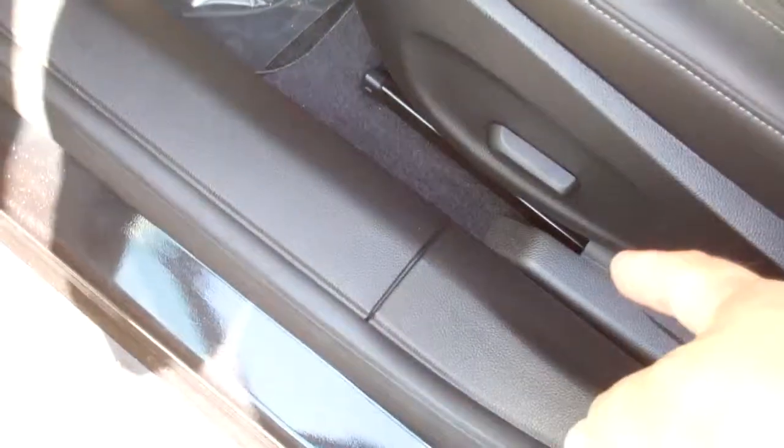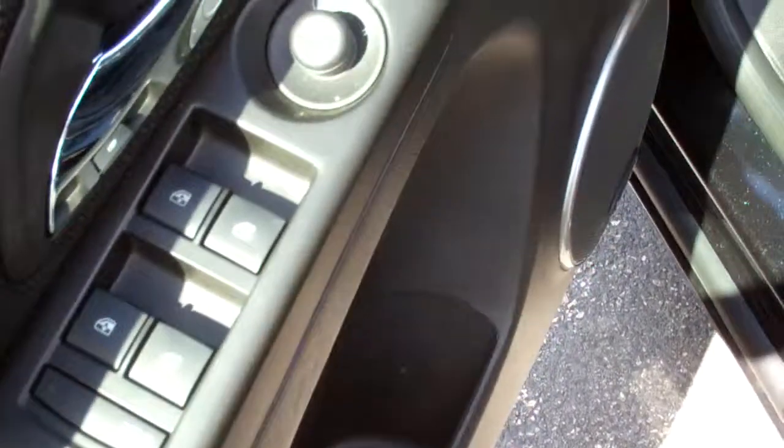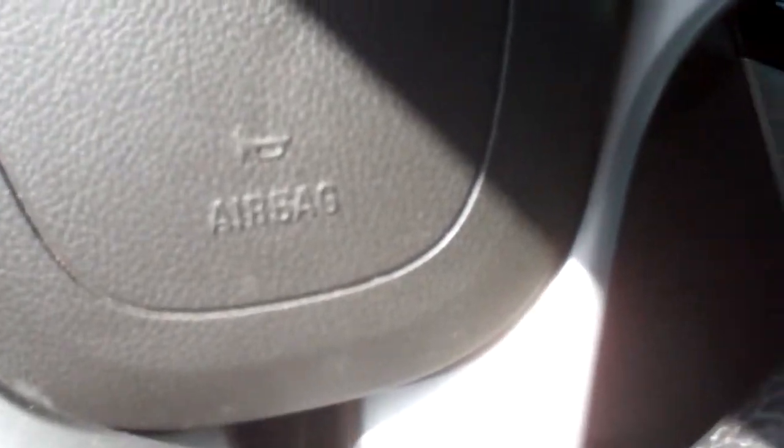It has a power seat, as you can see, power windows, locks, and mirrors. You've got controls in the steering wheel, and also it has tilt and telescoping steering wheel, which is a great, great feature.